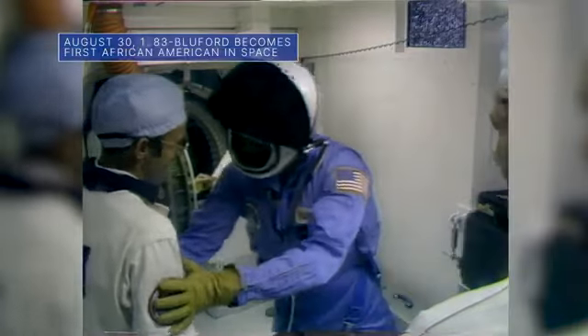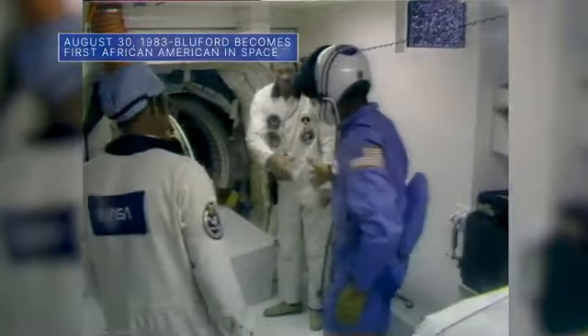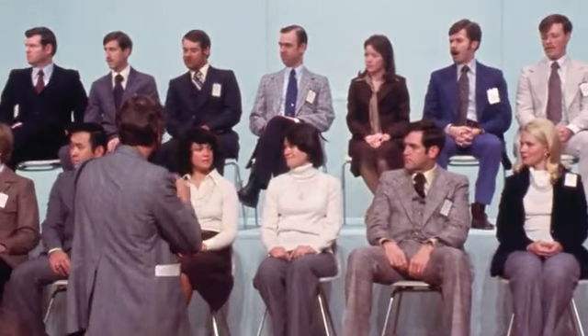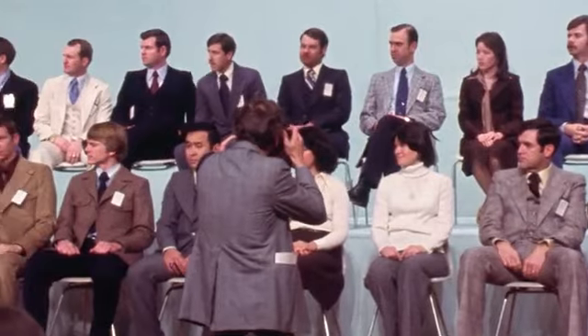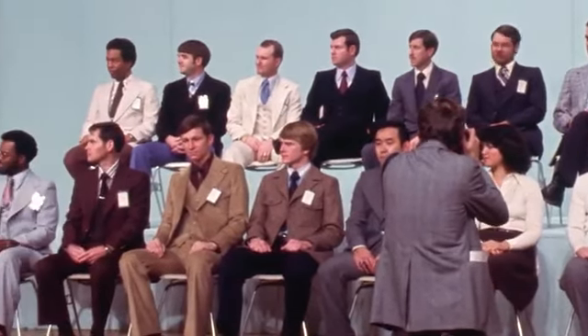August 30th marked the 40-year anniversary of NASA astronaut Guy Bluford becoming the first African American to fly in space. He flew aboard Space Shuttle Challenger on the STS-8 mission, the first night launch and night landing of the space shuttle program. Bluford was a member of NASA's 1978 astronaut class, which included the first African Americans, the first Asian American, and the first women astronauts.